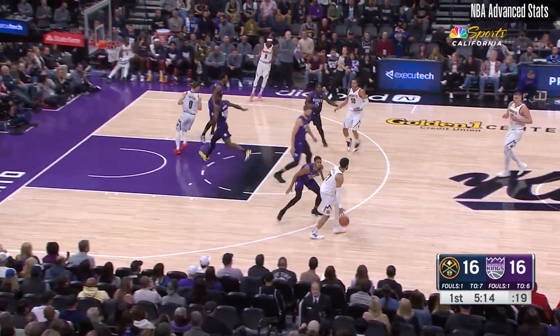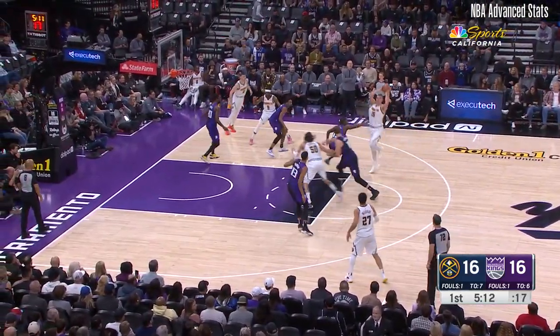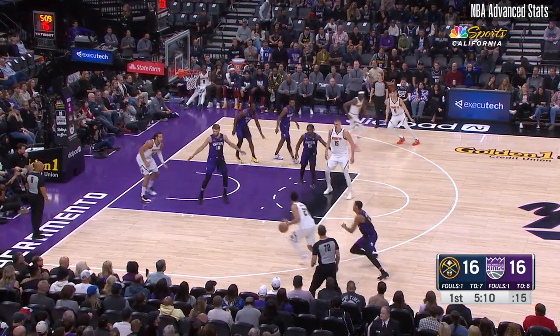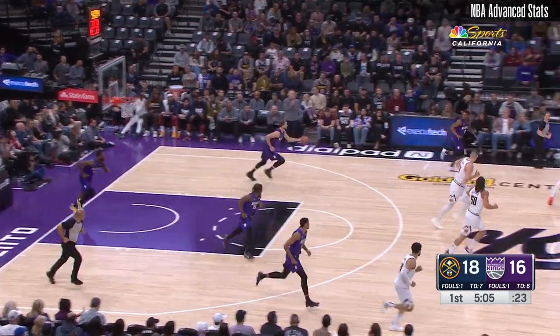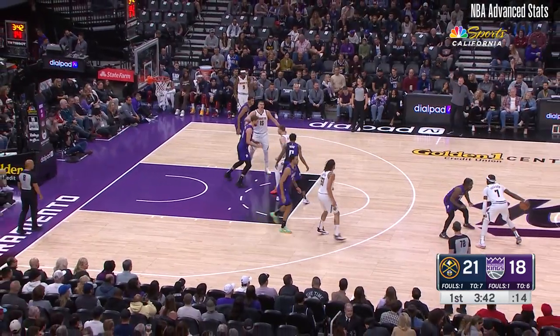Now one for three, but the look is what you want. Look at how much space he created for that shot — had plenty of time to get up into it. That is the right play. Jamal Murray laces that mid-range jump shot. Three-point ball game.